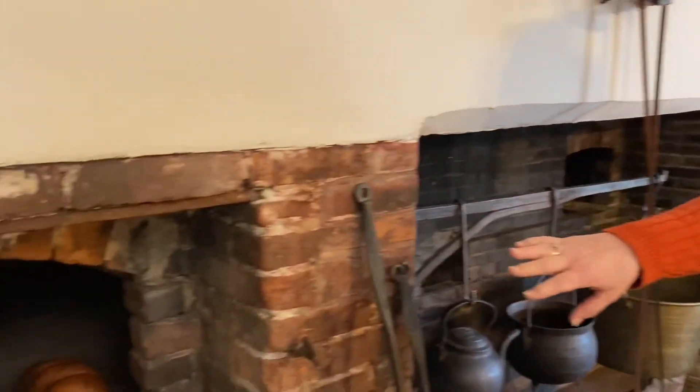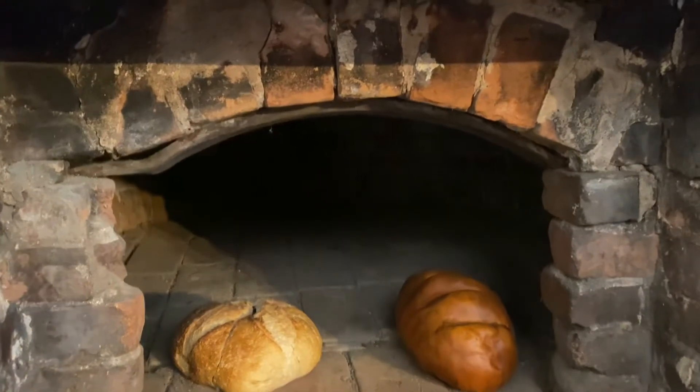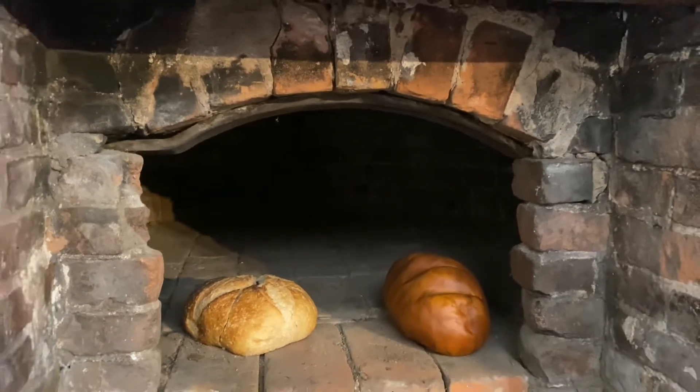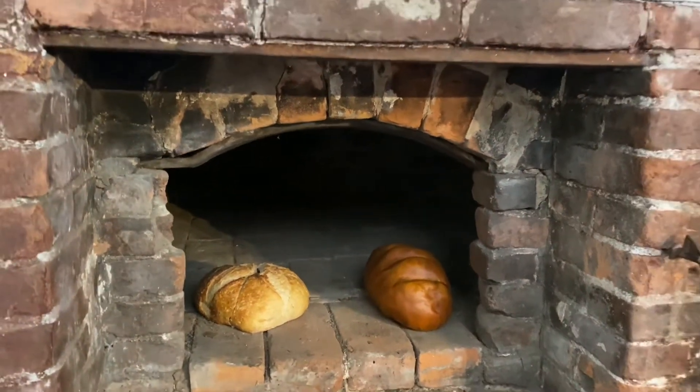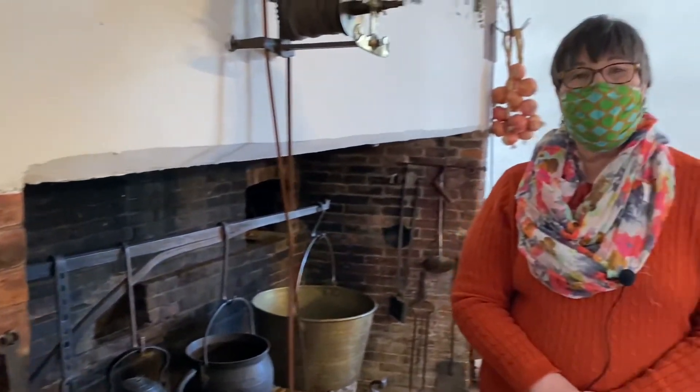In addition to cooking on the hearth, they were also doing a lot of baking in this kitchen. The cook would come here to what's called the beehive oven. She would set a fire inside the oven and let it burn down until the bricks got very, very hot. She'd then put the food inside and there would be a door that would close in the front. Does this look familiar? You may have seen this at your local pizza parlor.